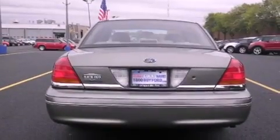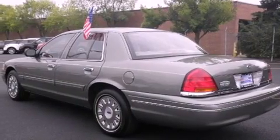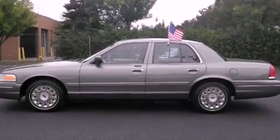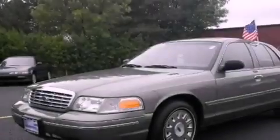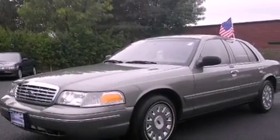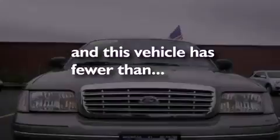All of the following features are included: power adjustable driver pedals, air conditioning, cruise control, a chrome grille, tinted glass, traction control, dusk sensing headlights, an anti-lock braking system, heated side view mirrors. This vehicle has less than 47,000 miles.